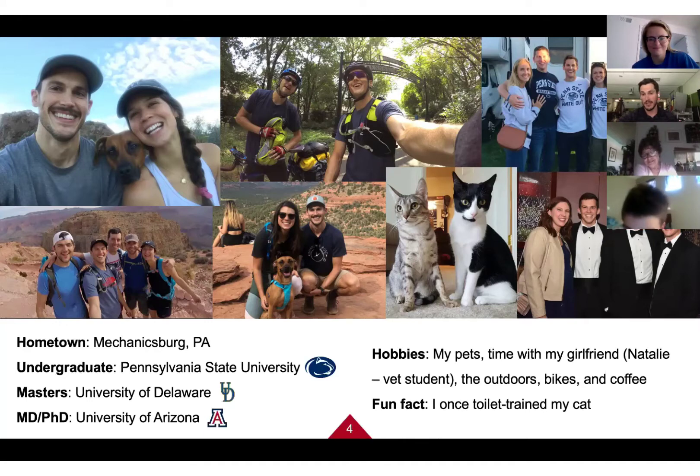A little about my hobbies: I love my pets. My two cats are Danny, the white and brown one, and Renly, the black and white tuxedo. My girlfriend Natalie and I also have a rescue dog named Riley. Natalie is a veterinary student at the University of Florida. Riley was actually in a scientific study at the vet school, and Natalie adopted her afterwards — we always say there's something a little wrong with her.